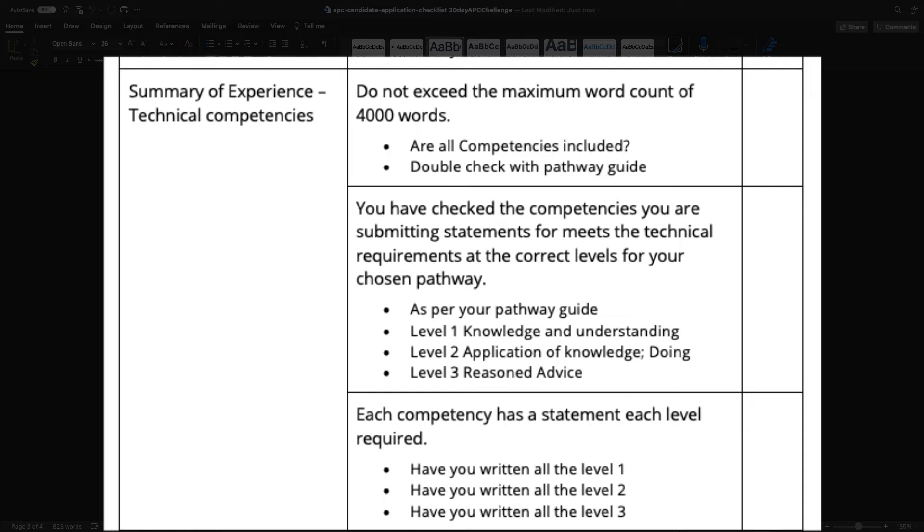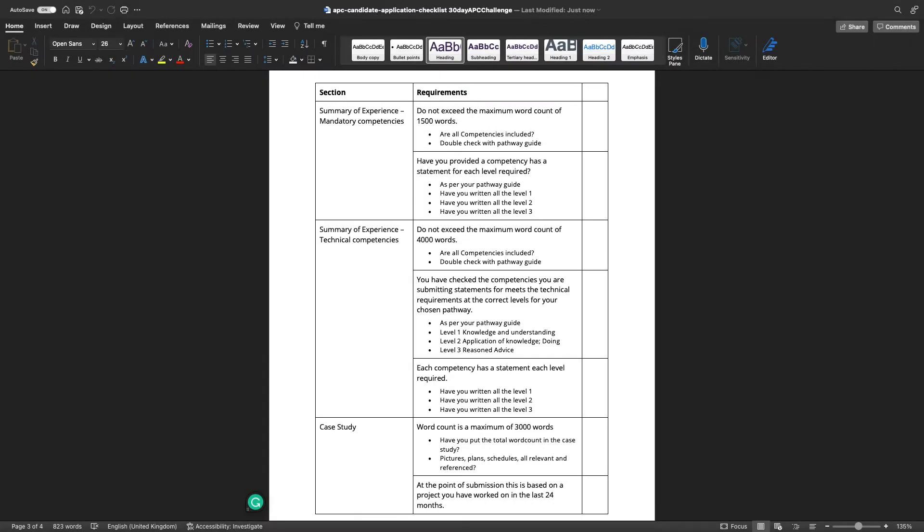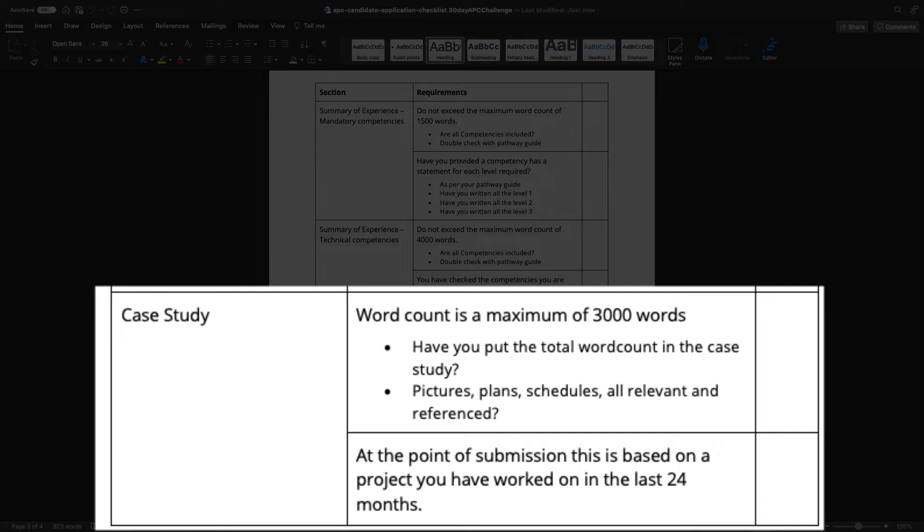For the case study, the maximum is 3,000 words. Have you put the word count at the end of your case study so it's clearly visible — rather than making counselors copy and paste to count? Have you included all plans, references, schedules, and anything relevant? If you reference a picture, is that picture actually included? And based on your project, is it within 24 months?